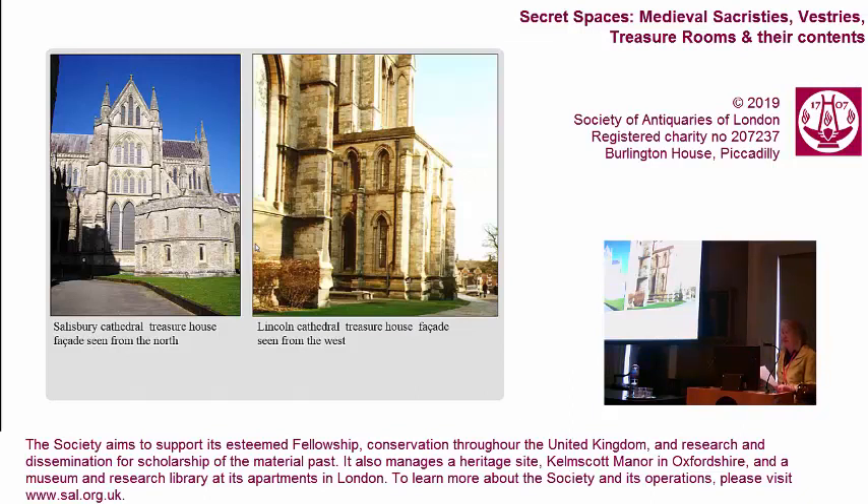The subject of my PhD thesis was the treasury or thesaurarium that forms part of every medieval cathedral or church. Such a building usually takes the form of an annex attached to the east end of the church within a reasonable distance of the high altar. Its function as storehouse of the priceless ecclesiastical treasure belonging to the church meant that it was accessible to only a few privileged individuals. Nevertheless, many such buildings are resplendent pieces of architecture in their own right.